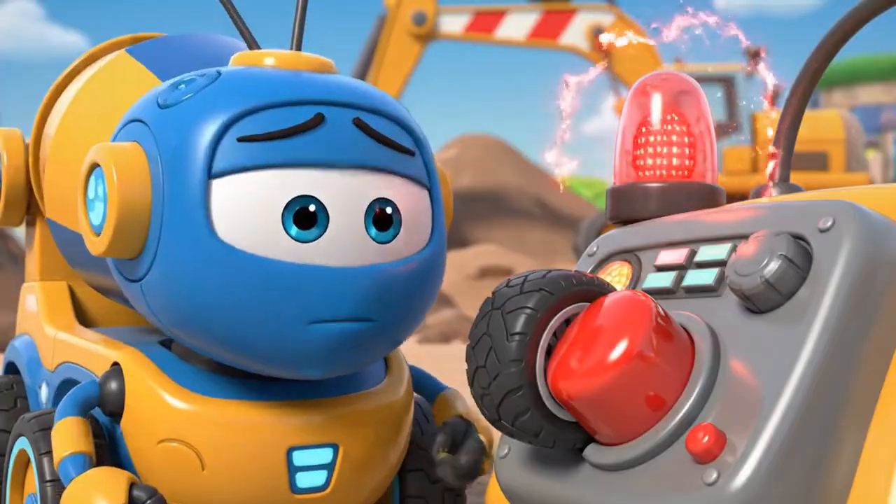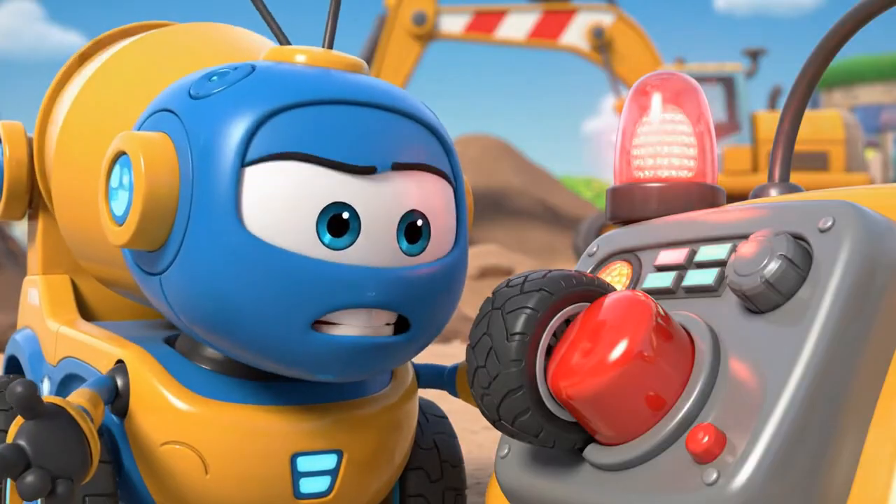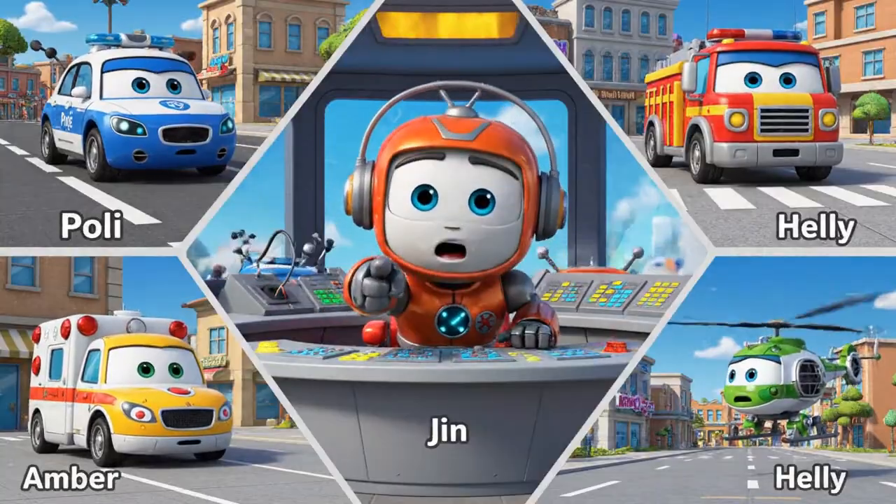Robocar Polly rescue team, help! It's an emergency at the construction site. Mickey is stuck. Oh, no. We're on our way, Bruner. Rescue team, let's roll to the rescue.